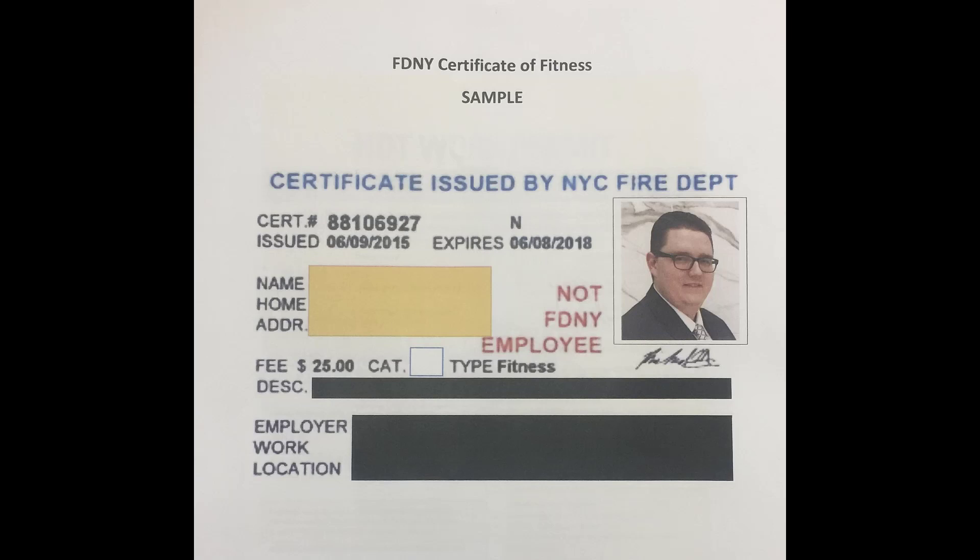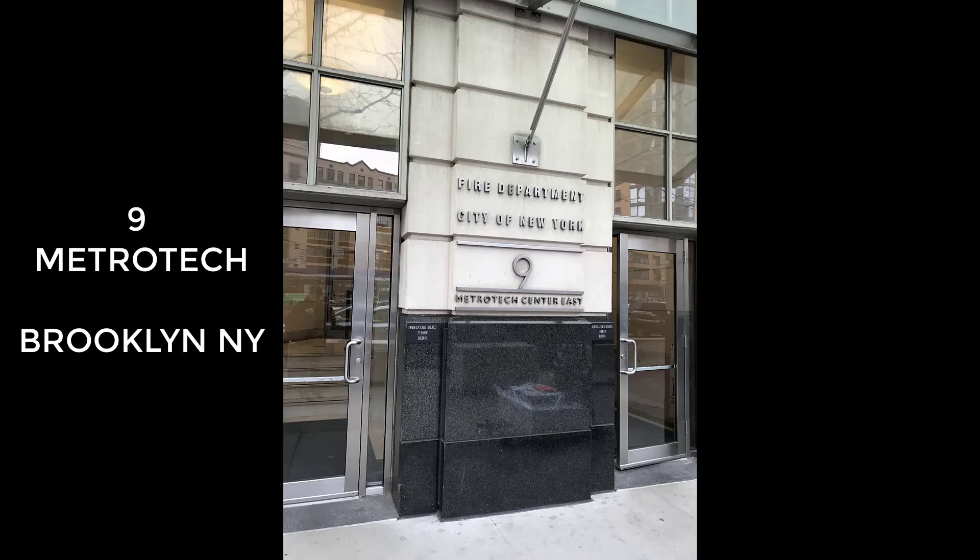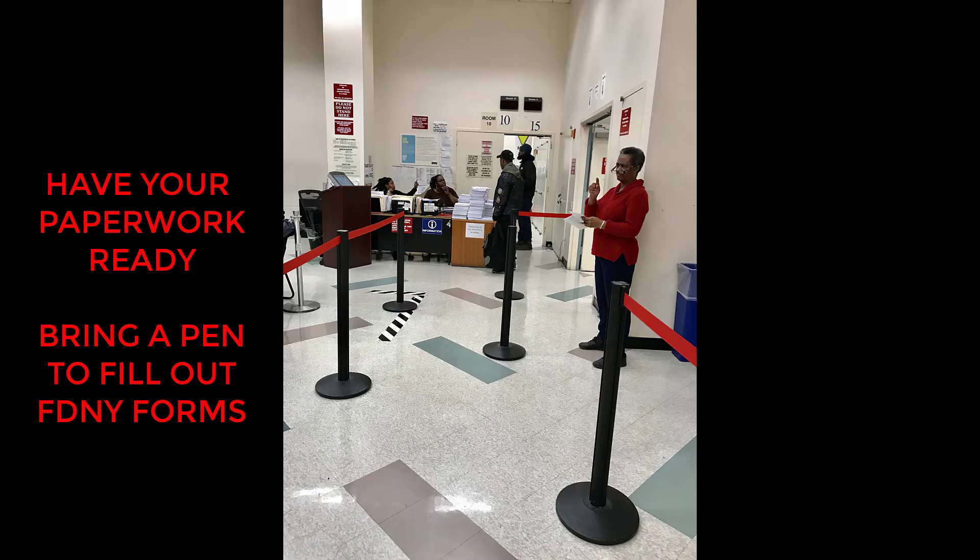Today's training will cover the A49 Certificate of Fitness from the FDNY. You must go to 9 Metro Tech in Brooklyn, New York to take this exam. You will want to make sure you're well prepared. Bring your ID card, paperwork, and pen.